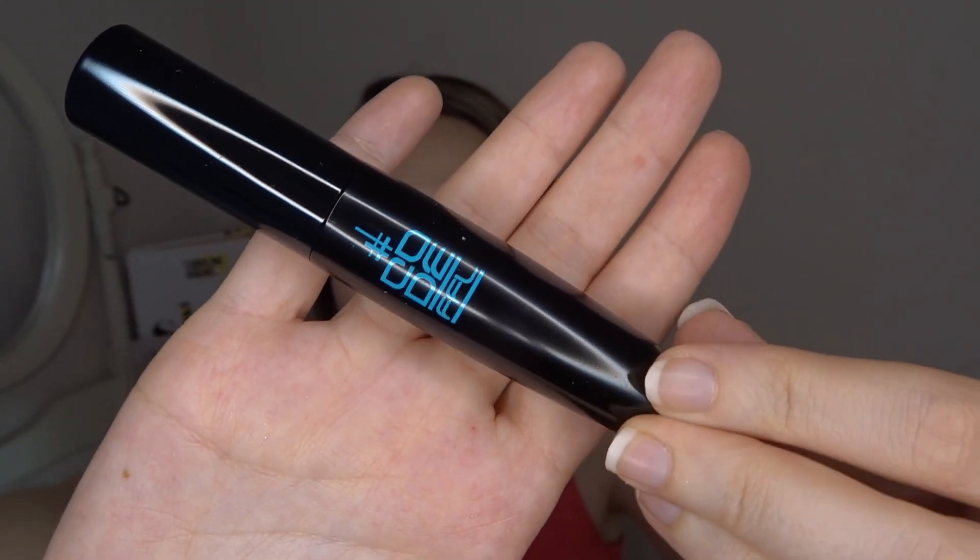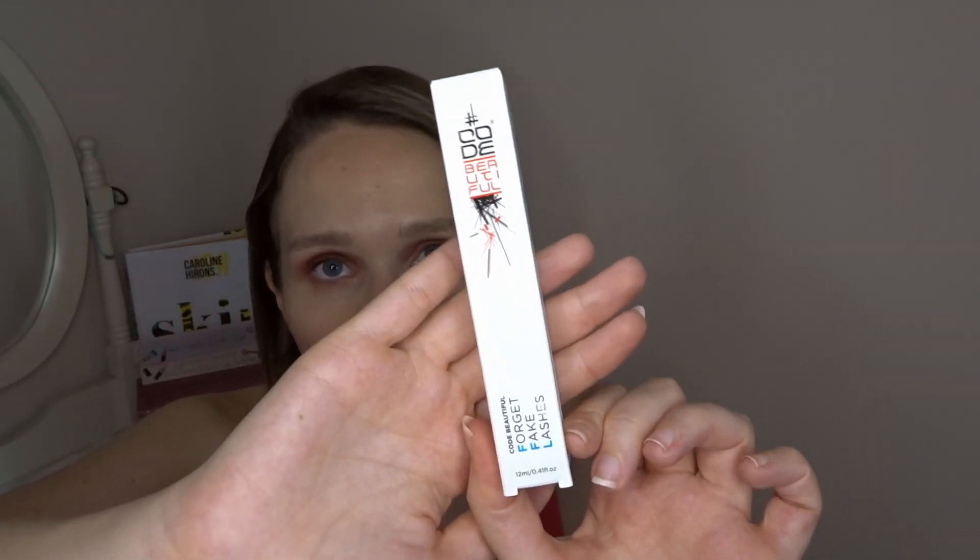Last but not least for the main products, we have Code Beautiful Get Fake Lashes mascara — a brown mascara, which isn't something I usually go for as I normally use black, but I'm definitely going to try it. This is the winner for best makeup for women over 40, worth £18. Created by sisters Sarah and Emma Cross, this FFL instant lash-lengthening mascara is great as I have really small lashes — it lengthens and enhances effortlessly.